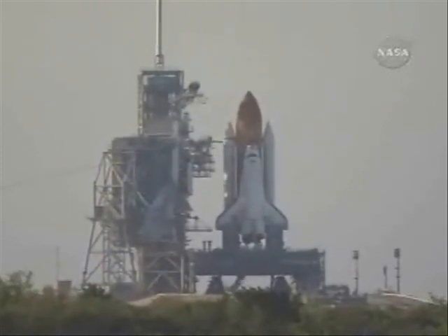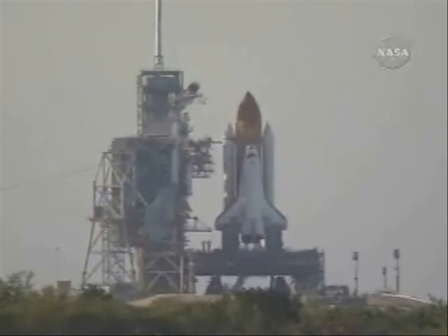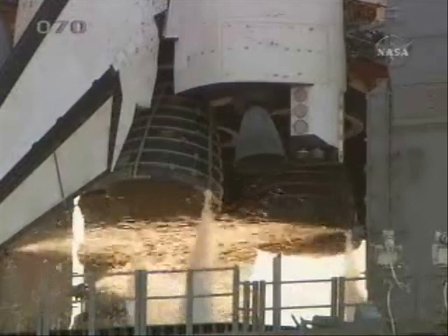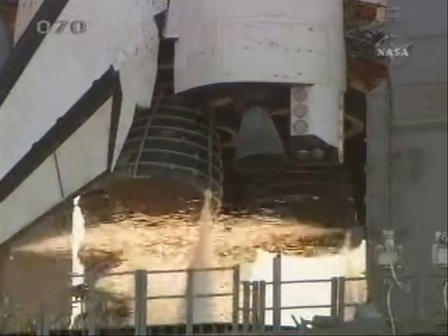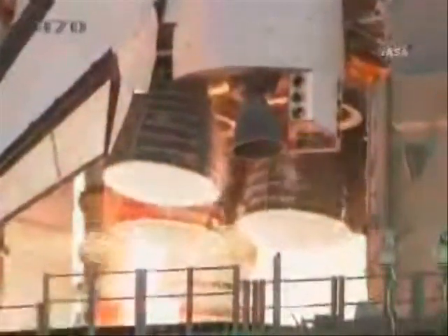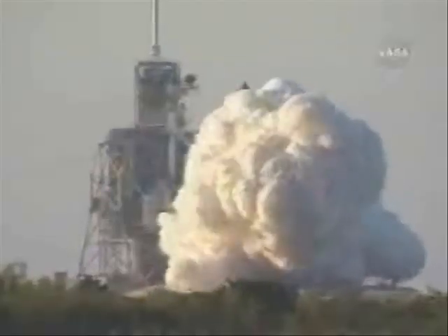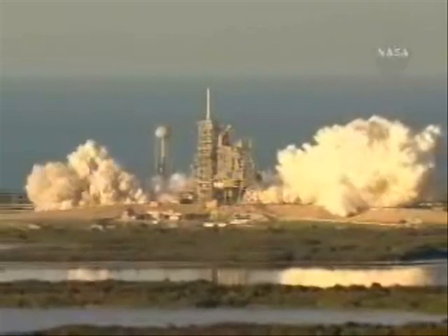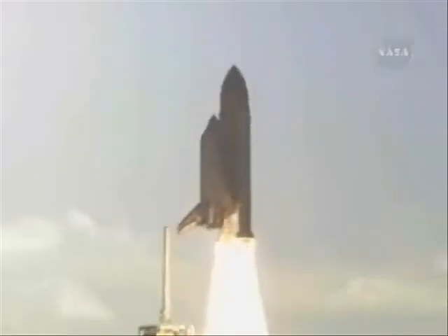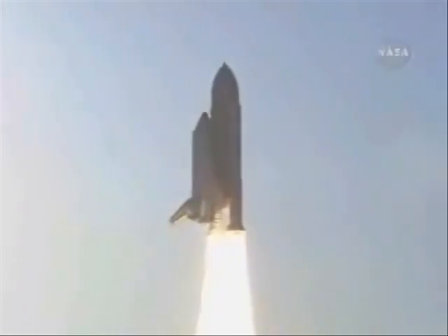The sound suppression water system is activated. 15 seconds and counting. T minus 10, 9, 8, 7, main engine start, 5, 4, 3, 2, 1, and liftoff of Space Shuttle Atlantis to assemble the framework for the science laboratories of tomorrow.